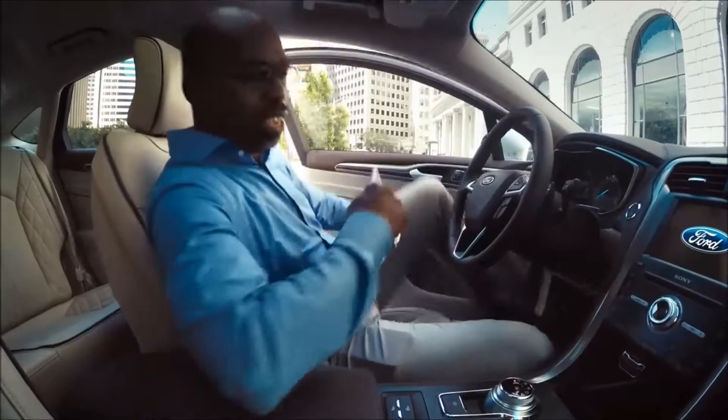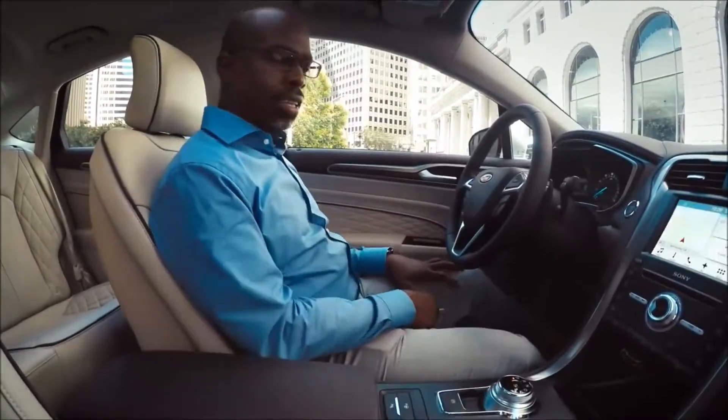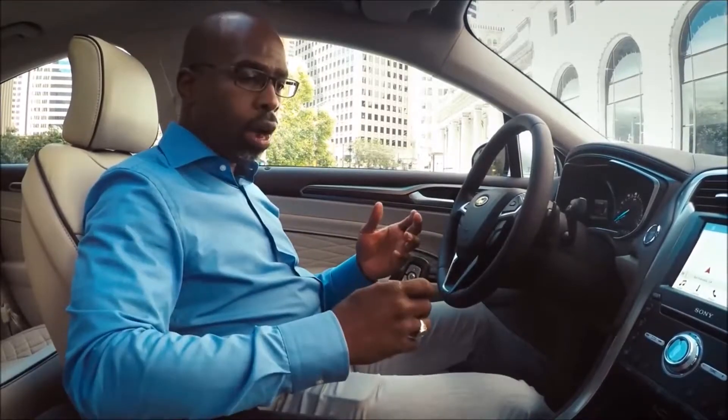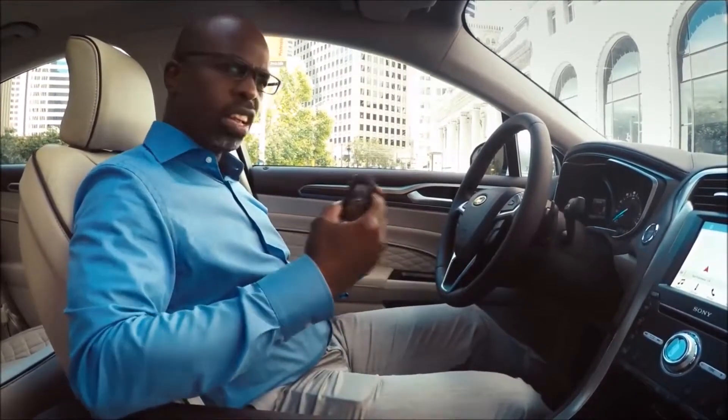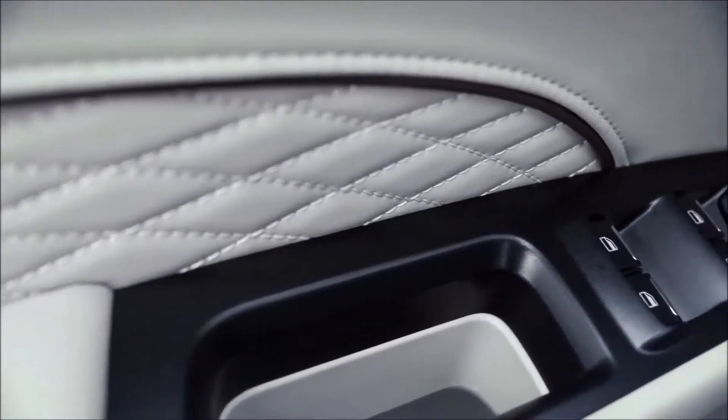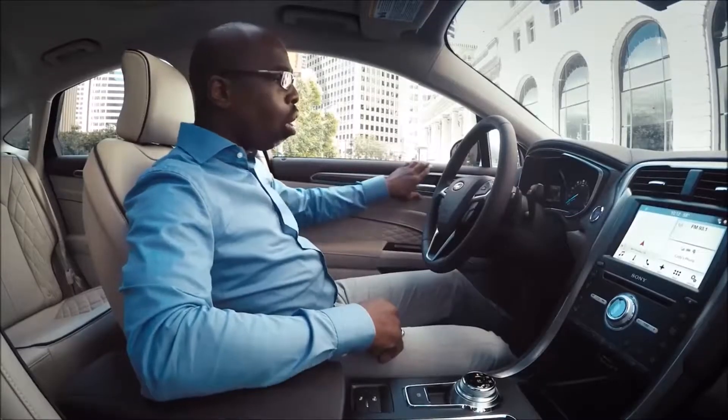All right, so here we go — this is awesome. Just looking around the car, like anything else, you've got to get the sense of what it makes you feel like. I'm really pleasantly surprised — I see quilted leather here, it's all pretty soft to the touch.